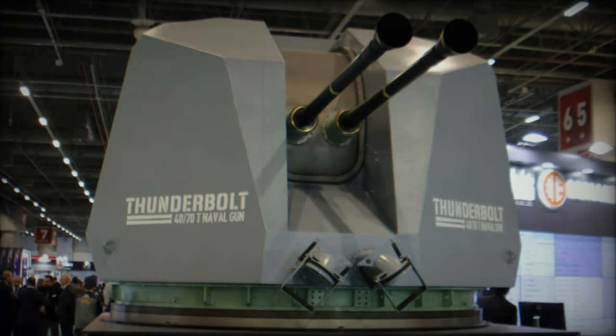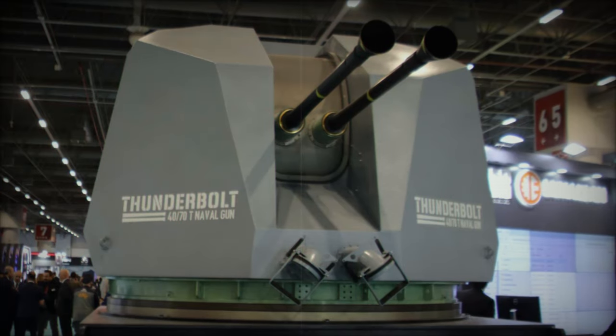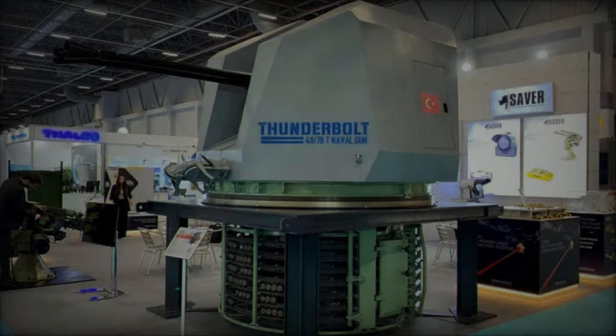The Thunderbolt was first introduced at Saha Expo 2022 under the name KVN. Now rebranded, it features impressive technical specifications.